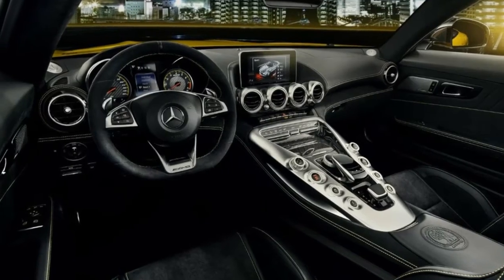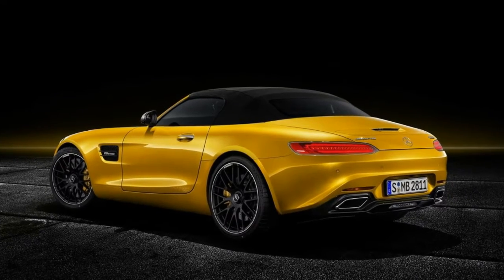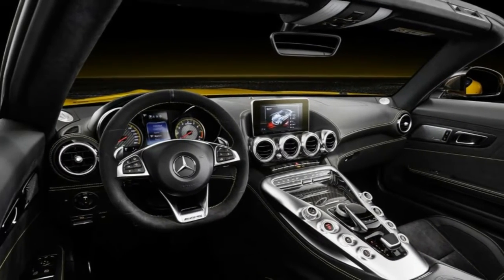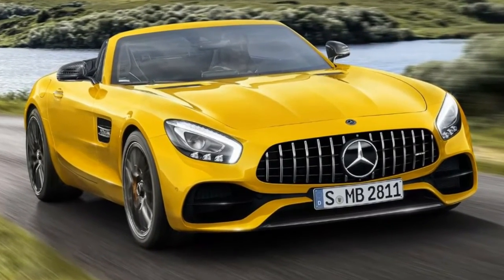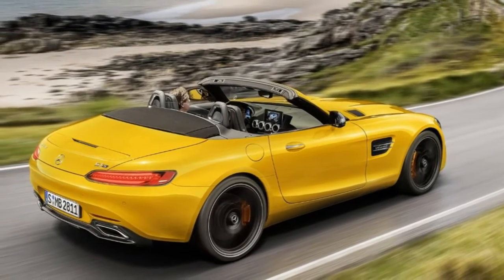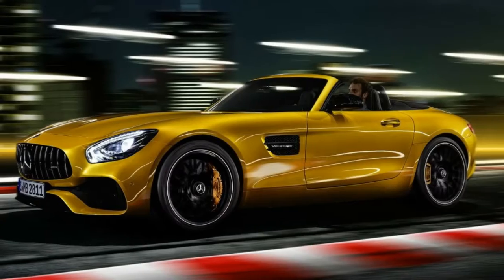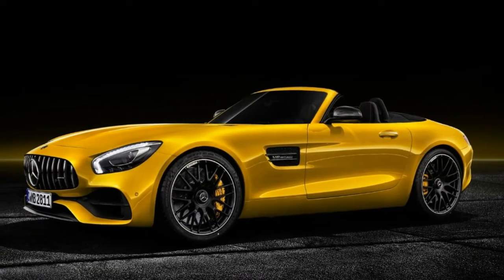As per Mercedes, the AMG GT S Roadster will make the run to 60 miles per hour from a halt in just 3.7 seconds, while its more intense all-season sibling will do the same in 3.6 seconds. The base Roadster manages 3.9 seconds. Meanwhile, the GT S tops out at 192 miles per hour, compared with 196 miles per hour for the GT C and 188 miles per hour for the base model.